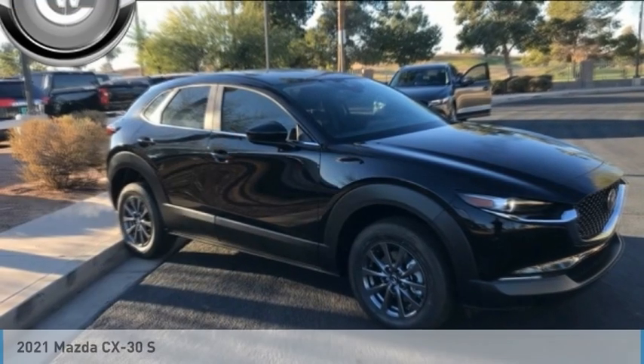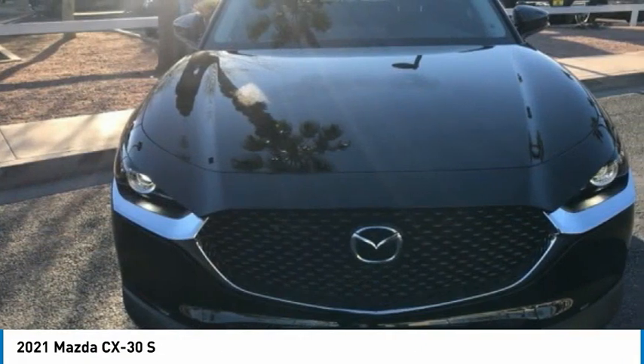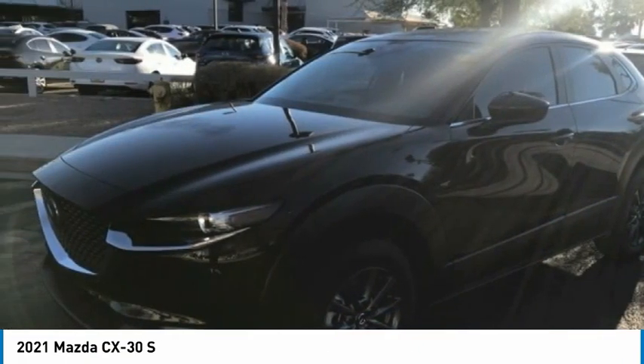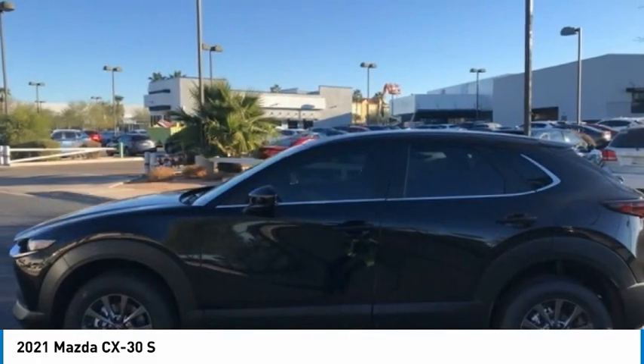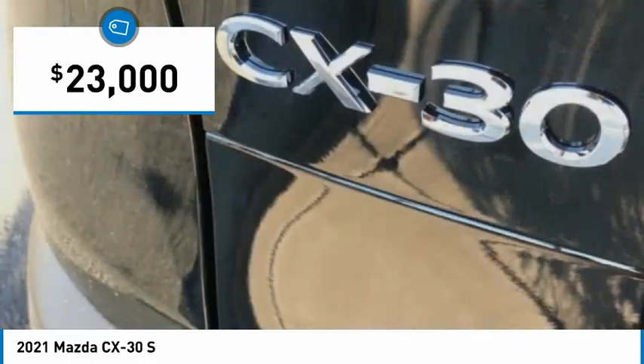Take a look at the 2021 CX-30. The Mazda CX-30 packs a lot of punch in this subcompact SUV. The exceptional interior provides high-quality materials, cutting-edge technology, and ultimate comfort, and is priced below $25,000.